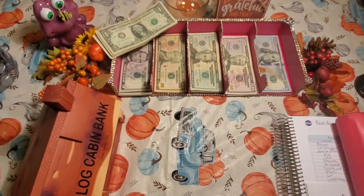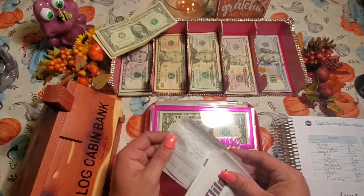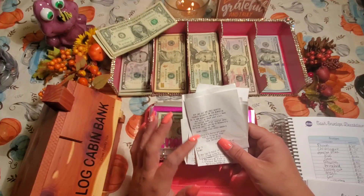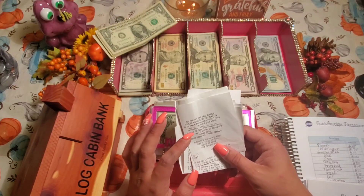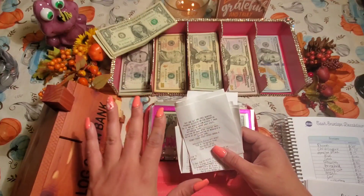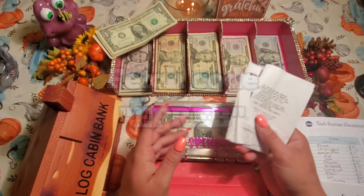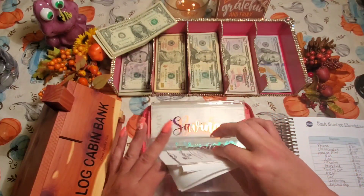Back to my wallet — these are my receipts for the week. I save receipts for Fetch Rewards. It's an app where you can get gift cards just by scanning your normal receipts. They give you points to redeem for gift cards, it's all free. My referral code is in the description below for a free 2,000 points. I'm going to use the gift cards for Christmas.